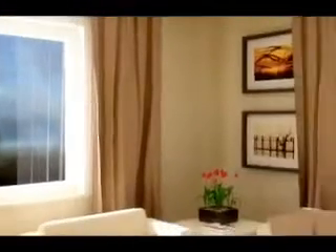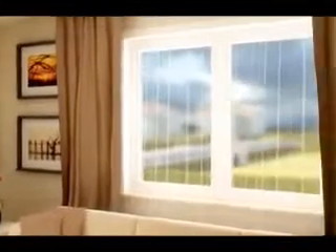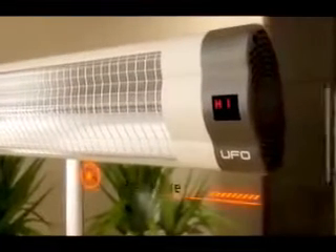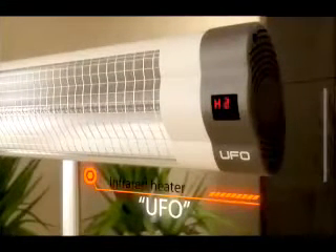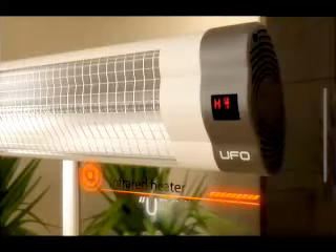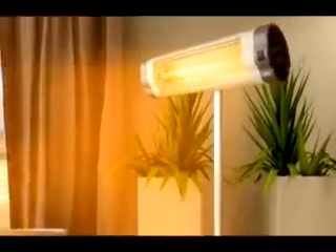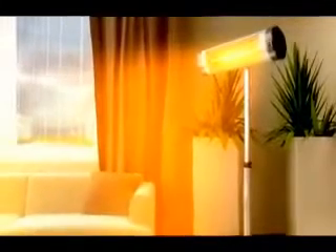The Sun, our life source, heats our world from millions of kilometers away by light — just like the new UFO infrared heater, created inspired by the Sun. UFO light heating is very different from ordinary heating methods.